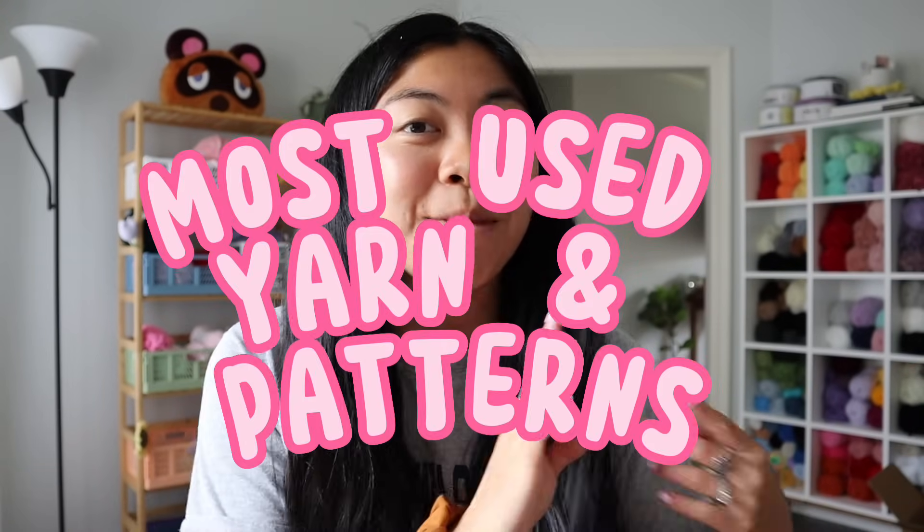For today's video, I am going to be talking about my most used yarn and my most used patterns. I get so many comments and questions on Instagram about what kind of yarn I use and what my most popular patterns are. So I thought today's video would be a perfect opportunity to walk you guys through everything I use for my plushies and what I usually make the most of.